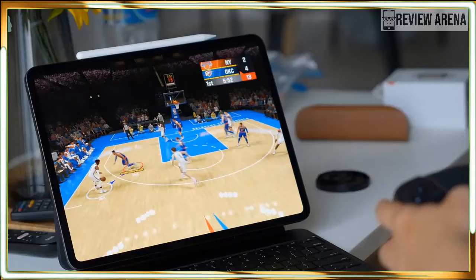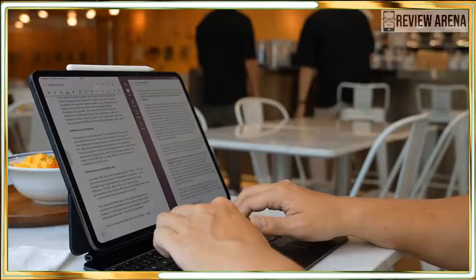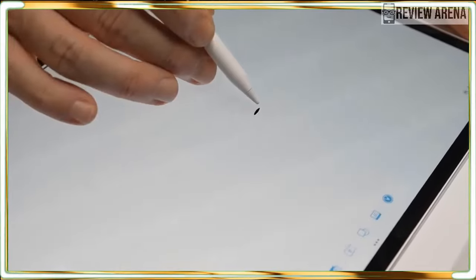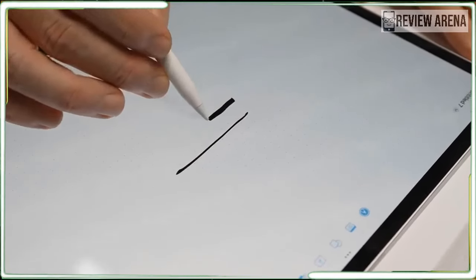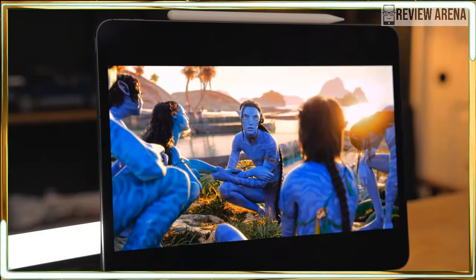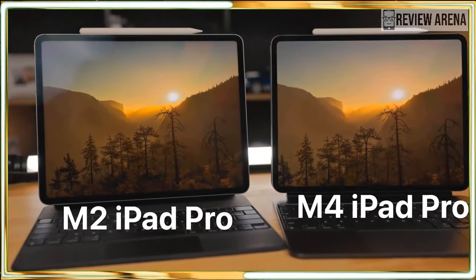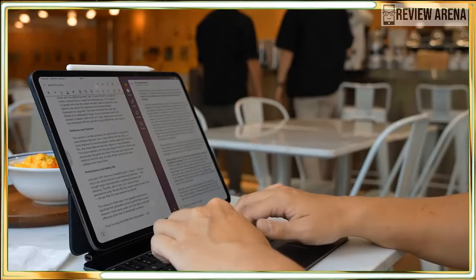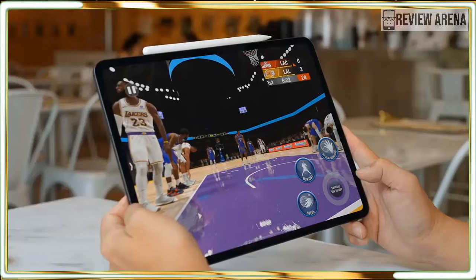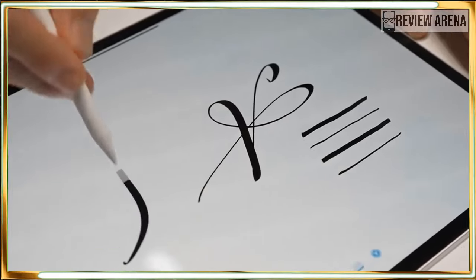People have been clamoring for an OLED iPad Pro for ages, and now it's finally here. The new design is nice, but the Ultra Retina XDR display could be this tablet's main selling point for some people. To my eyes, the screen is both bright and colorful. The contrast between dark and light elements is astonishing, delivering beautiful photos and videos. I watched a YouTube video called LG Jazz HDR and was floored by how magnificent it looked on the iPad Pro — the pure black elements served as an excellent contrast to the vibrant colors.